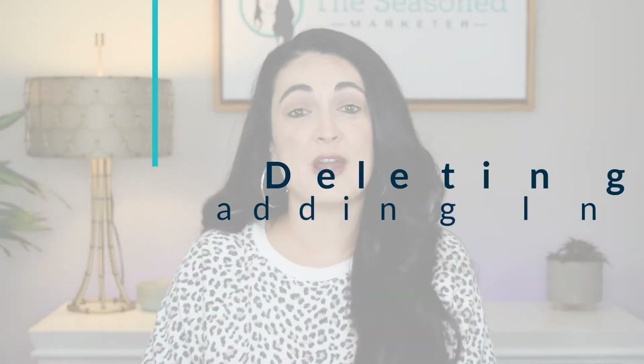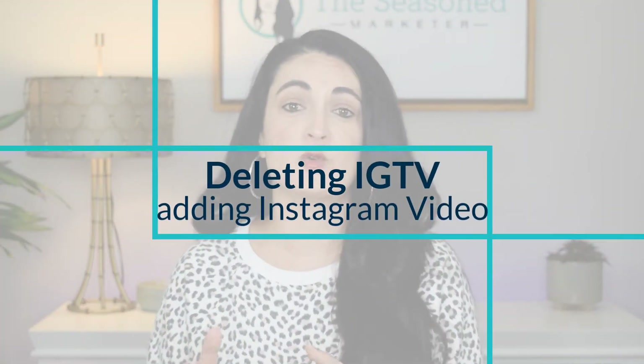If you've ever uploaded a video longer than 60 seconds to Instagram, then you know that they require you to upload it as an IGTV video. But that is all about to change. On Tuesday, October 5th, 2021, Instagram announced that they will be doing away with IGTV altogether and instead adding something called Instagram Video. In this video, I'll cover how this change will affect your Instagram feed both visually on the screen and also when it comes to uploading videos that are longer than 60 seconds.